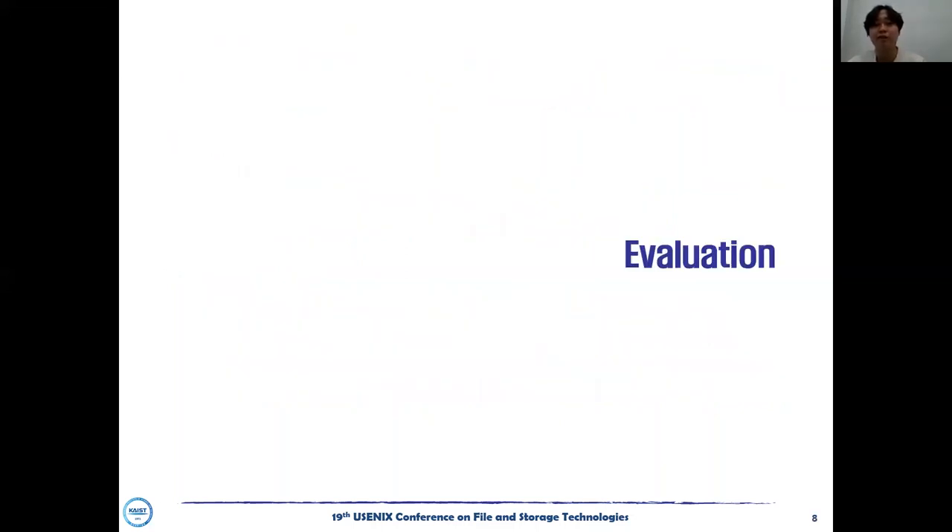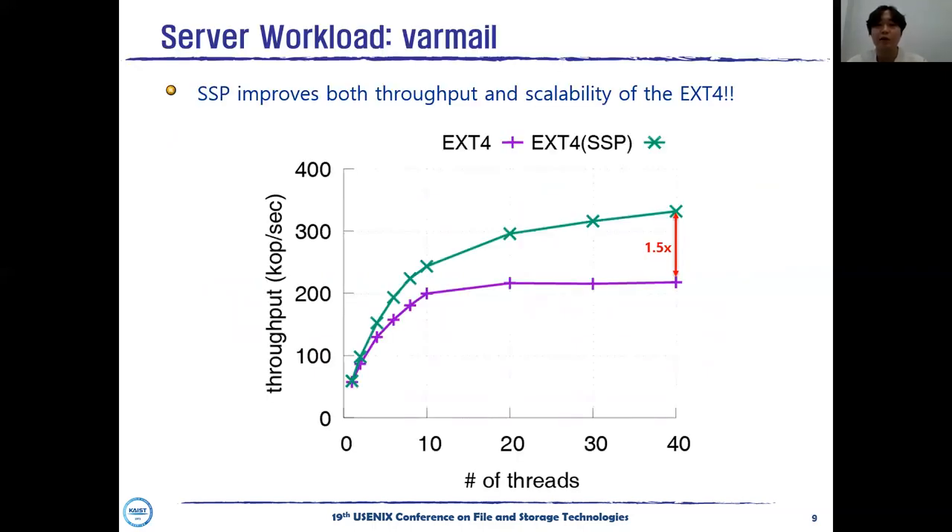I will show the performance of EXT4 with SSP. We examined the performance benefit of SSP using the Varmail workload, which simulates the behavior of a mail server. We used a 40-core server and an Intel Optane 900p as storage. The throughput graph shows results varying the number of threads from 1 to 40. When the number of threads is 40, SSP improves the throughput of EXT4 by 52%. In the original EXT4, throughput does not scale when the number of threads becomes 10 or more. Semantics-aware shadow paging improves both throughput and scalability of EXT4 journaling successfully.